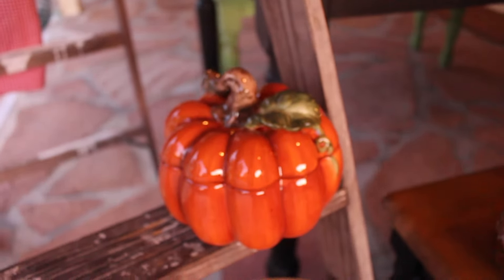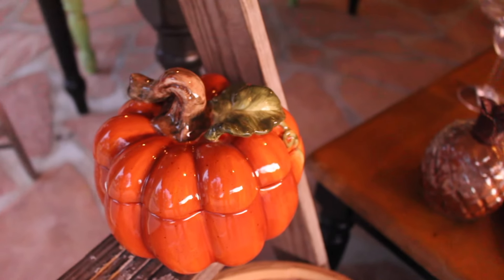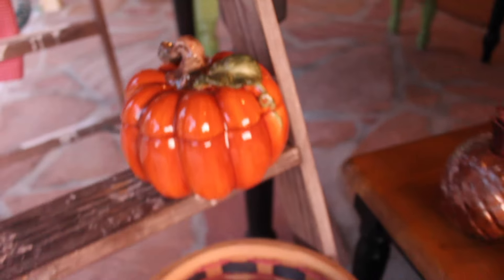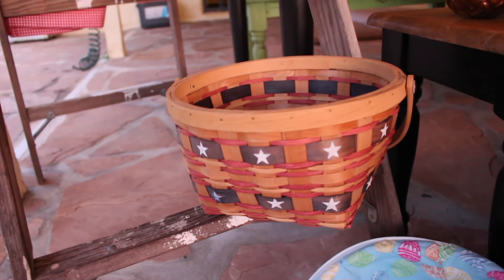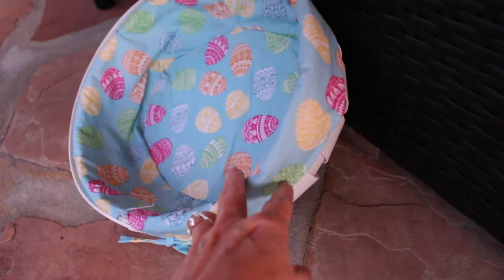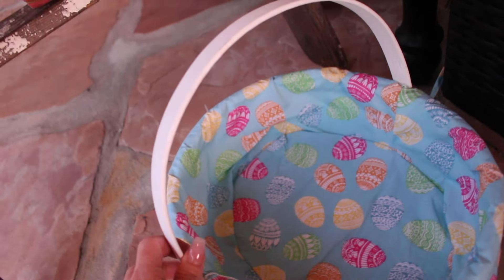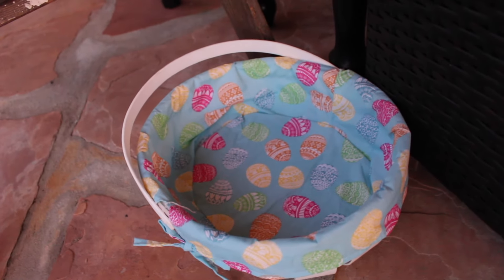I picked up this cute pumpkin canister — this was like $3.00. It has a small chip on it right there, but you won't really see that. Plus, I could probably cover that up with paint. I got a patriotic basket — I want to say this was probably a dollar. And I picked up this Easter basket. It's really cute, it's got Easter lining. It is white and it does have a handle. I don't really do Easter baskets individually for each of my kids, so I figured this was a nice good size to put candy in for all four of them.